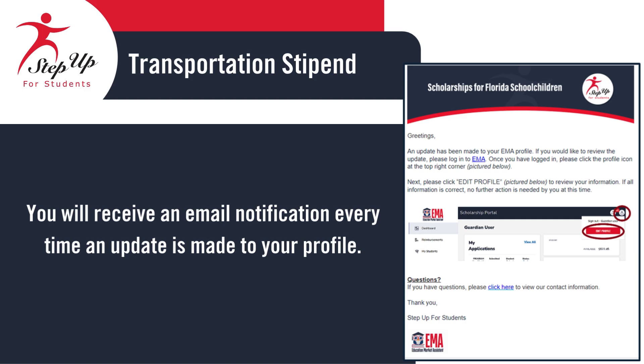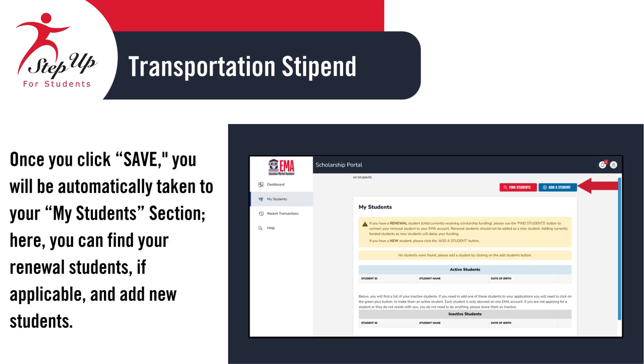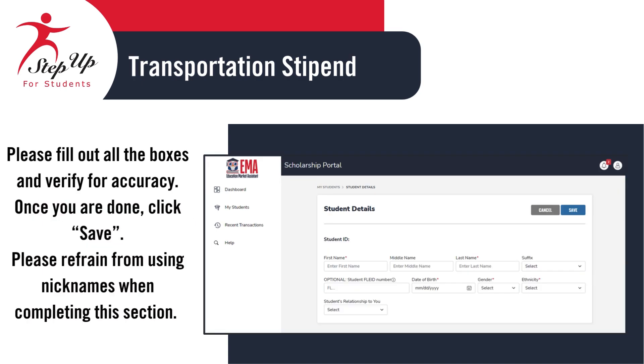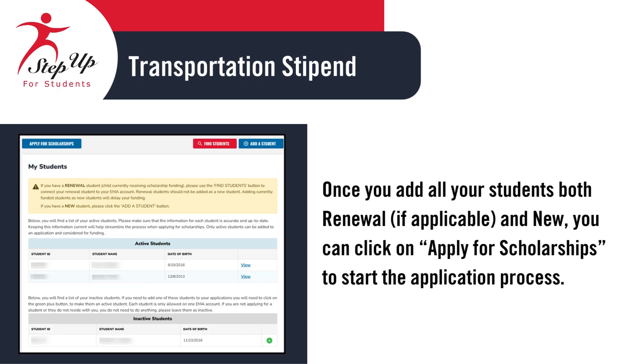You will receive an email notification each time there is an update to your profile. Once you click Save, you will be automatically taken to your My Students section. Here, you can add new students. Click the blue button labeled Add a Student located in the top right corner of the screen. Please complete all required fields and double-check the information for accuracy. Be sure to use full legal names — no nicknames. Once everything is correct, click Save to continue. Once you have added all your students, you can proceed by clicking on Apply for Scholarships to initiate the application process.